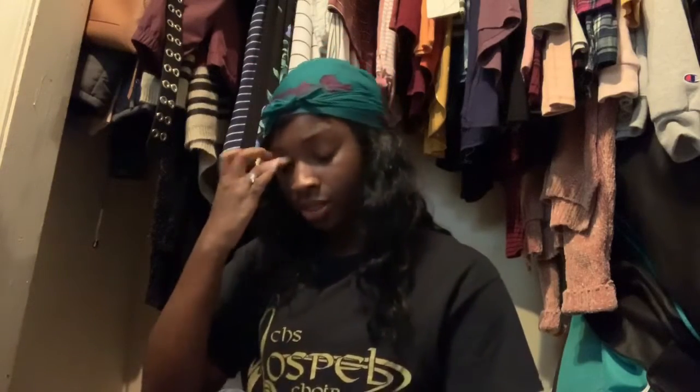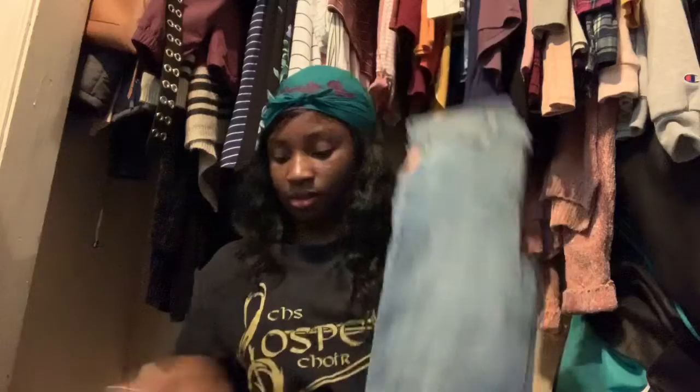I guess I would do Old Navy next. They were having their jeans 50% off, so I got two pairs. They're both in the Rockstar style — nothing special, they're just plain jeans. But you always need plain jeans.